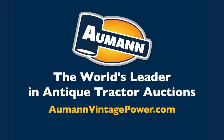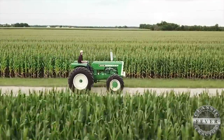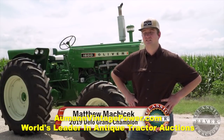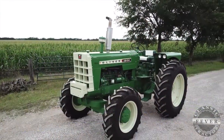Brought to you by Allman Auctions, the worldwide leader in antique tractor auctions. My name is Matthew Mokachek from Rogers, Texas. This is the 1962 Oliver 1800 Series B tractor that I restored.